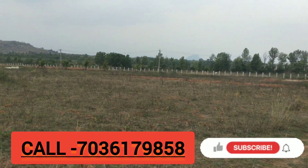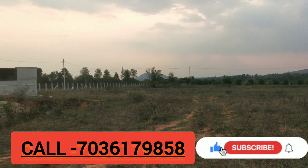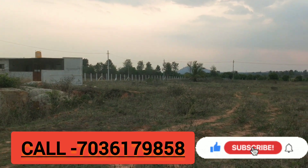Thank you for watching my video. We'll see you again. Thank you.